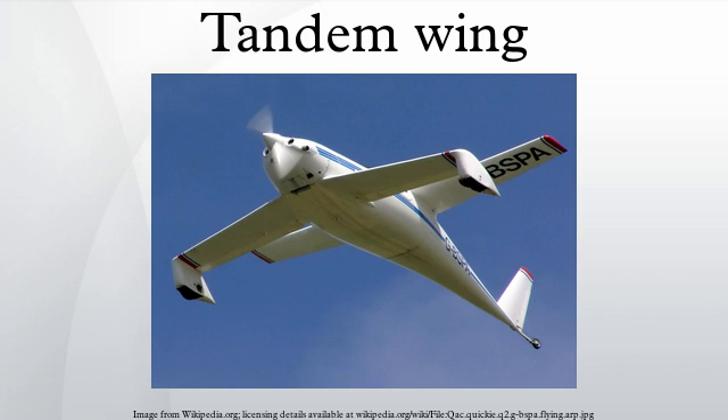A tandem wing aircraft has two main wings, with one located forward and the other to the rear. Both wings contribute to lift. In the case where the rearmost tandem wing is smaller, so that it looks like an oversized tailplane, it is referred to as a Delan wing, from Maurice Delan, a French designer of tandem wing aircraft.